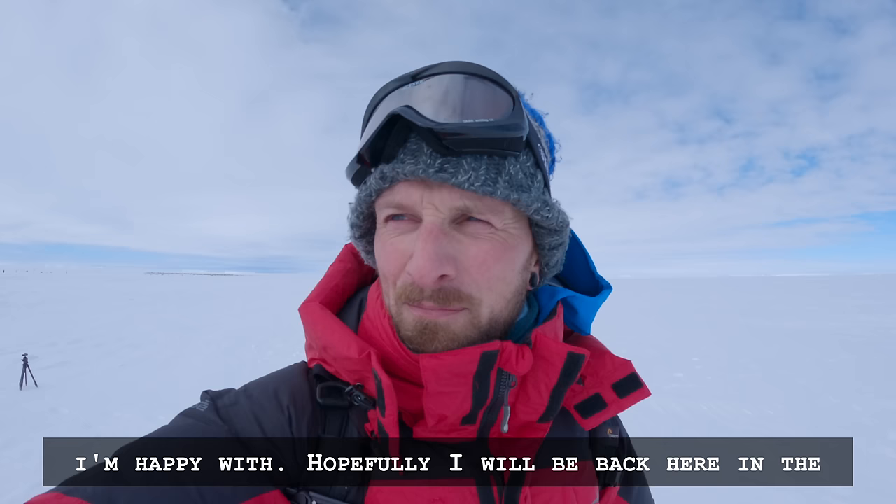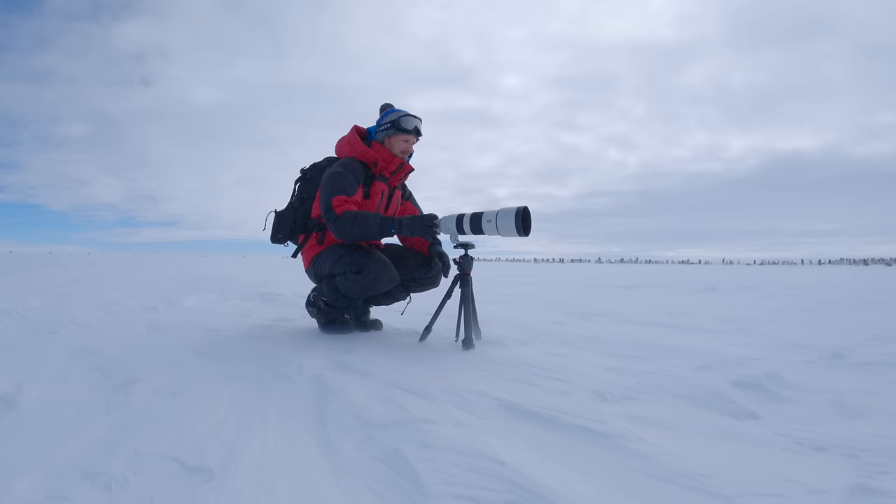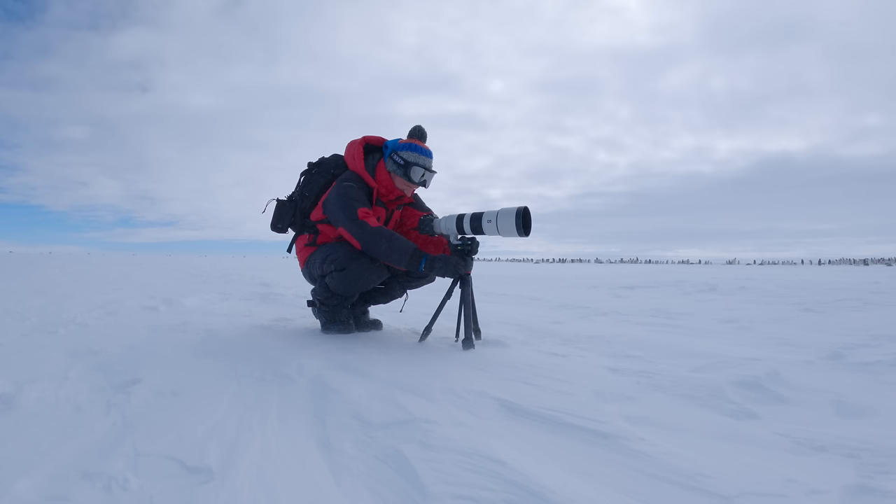Hopefully I'm going to be back here in the coming days so I can improve on the shots, but I think I've got one or two really nice moments. With the driving wind and blowing snow I was actually really happy to be able to capture these penguins in the harsh environment that they live in — and here are some of my favourite shots.